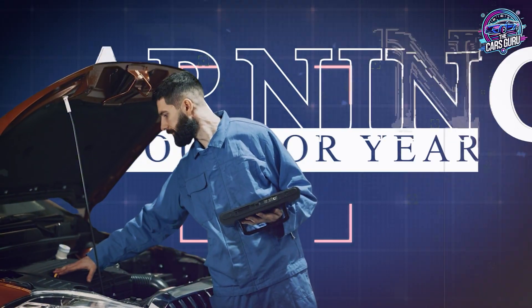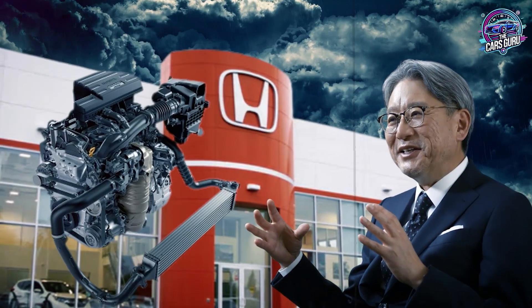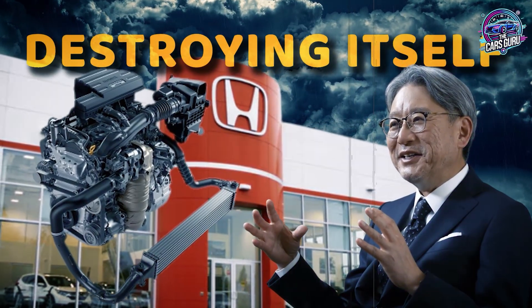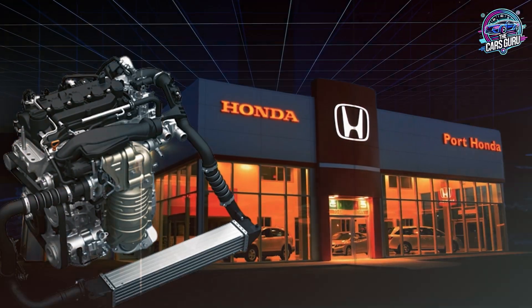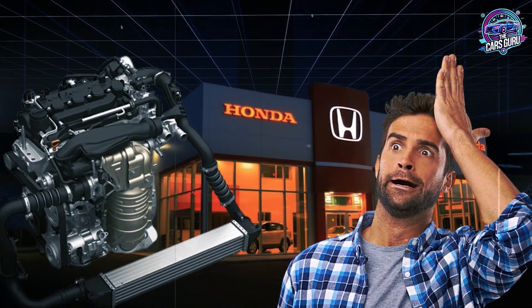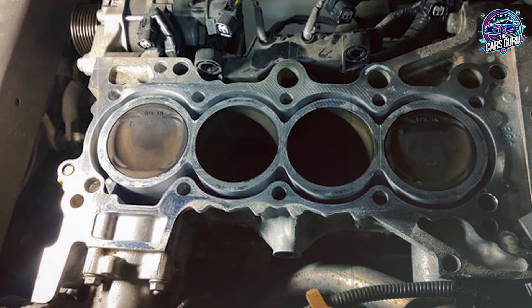Honda just admitted what automotive engineers have been warning about for years. Their most popular engine is systematically destroying itself from the inside out. While Honda's marketing department pushes EarthDream's reliability promises, millions of 1.5 turbo owners are discovering the brutal reality: oil dilution, carbon buildup, and catastrophic head gasket failures.